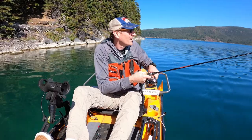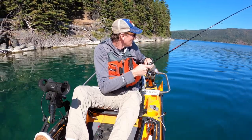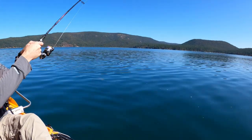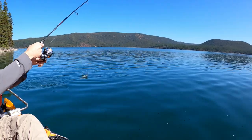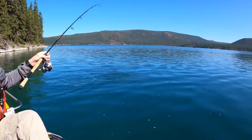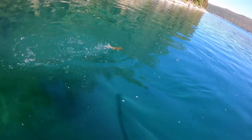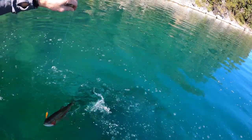Alright, I'm on. Let's see what we got here. Beautiful rainbow! Woo! Look at the beautiful colors on this fish. That is a healthy, healthy rainbow.